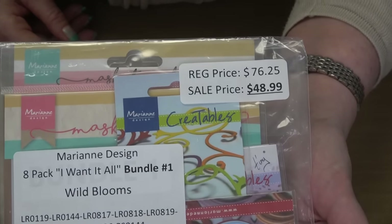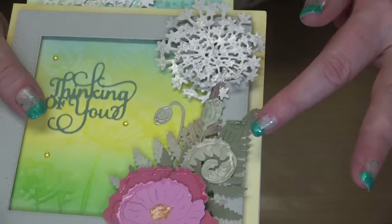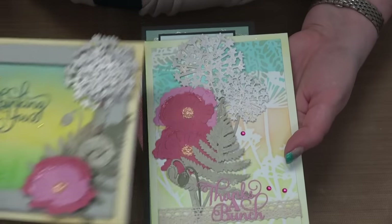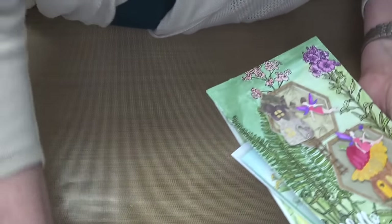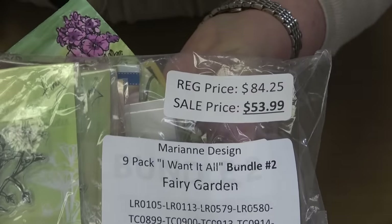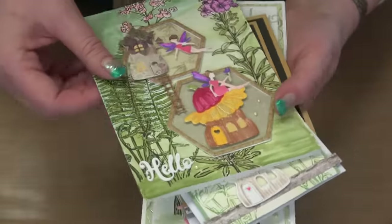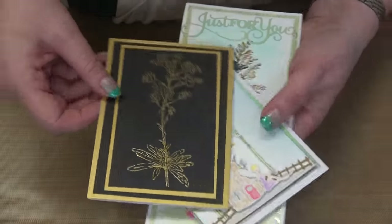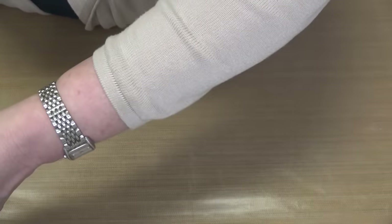Recap: Bundle One was Wild Blooms — retails for $76.25, your price $48.99. It had the dies and the stencils — love the fern die, the flowers, the dimension on the dandelion, really pretty and easy to use. The second collection was Fairy Gardens — retails for $84.25, your price $53.99. Those stamps are just everything, and the little houses you can use again and again. Then the last bundle was Winter Frost.